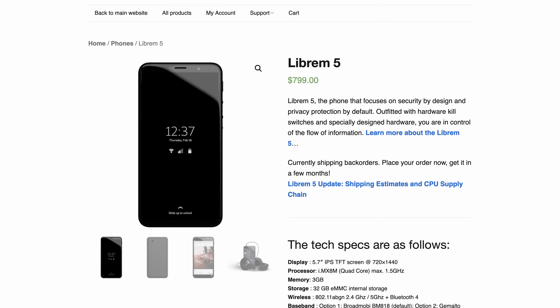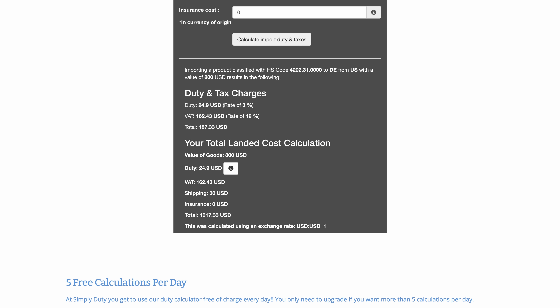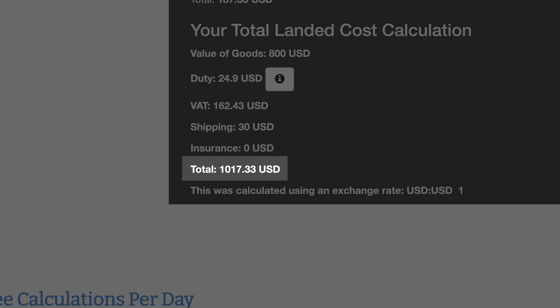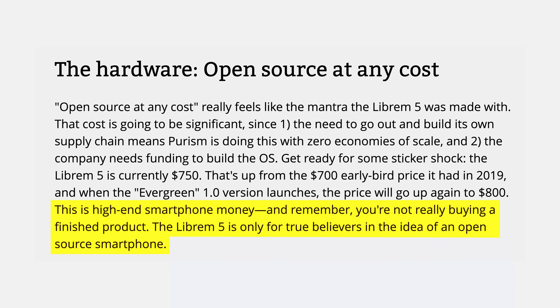The Librem 5 costs a whopping $800, and the shipping time, according to the Purism website, is about a few months. And if that wasn't enough, if you don't live in the US, you'll also have to pay the customs fees. At this point, the Librem 5 doesn't seem like that good of a deal — not that it did in the first place.